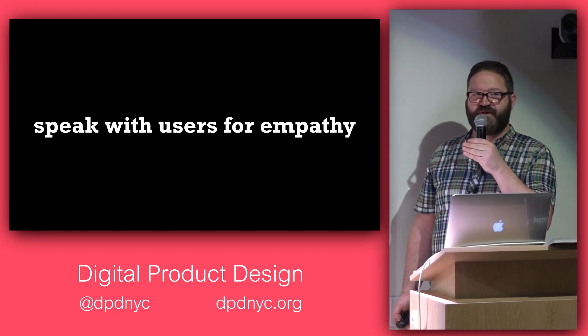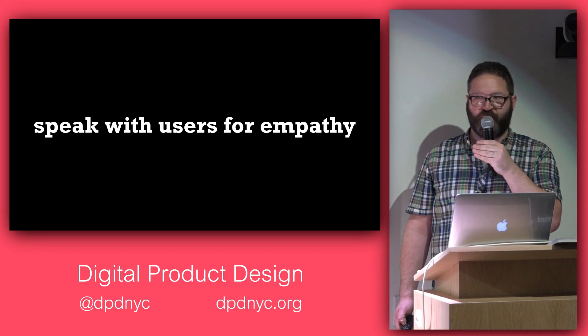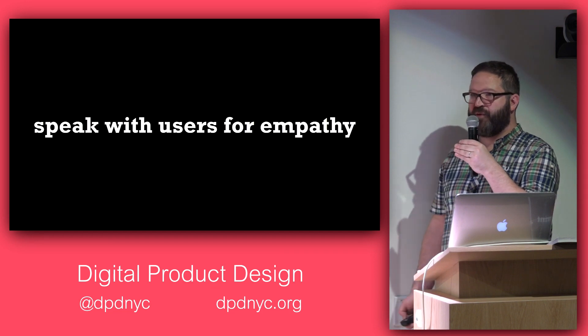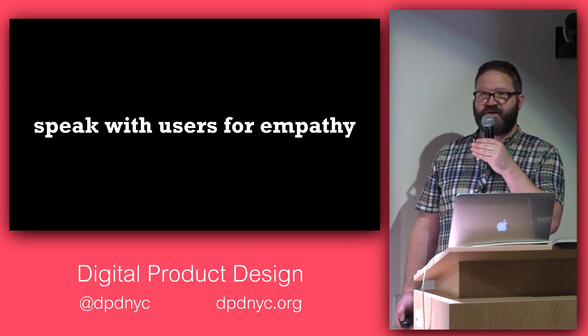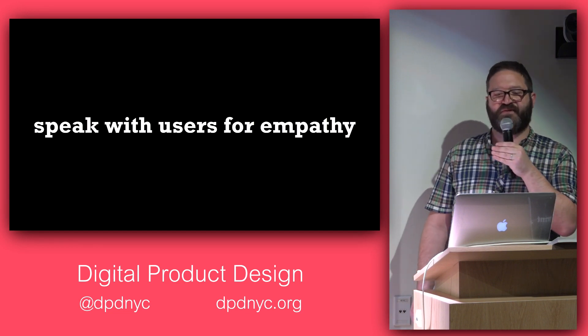Another important thing on the first day of a design sprint is to speak with some users for empathy. Some people will have talked to many users already, but as you're designing it's useful to keep real people in mind — the ideal users of what you're creating. Get a couple of them on a call, listen to their concerns, understand their background, and keep them in your head as you proceed through the rest of the sprint.